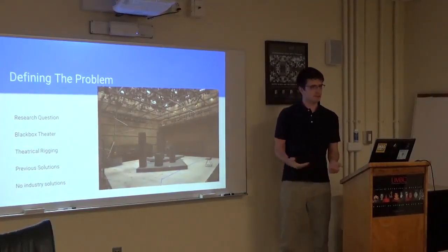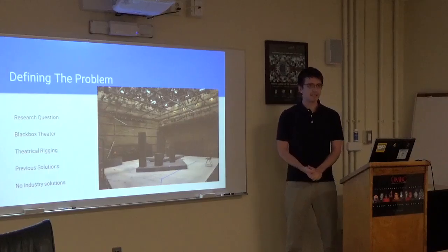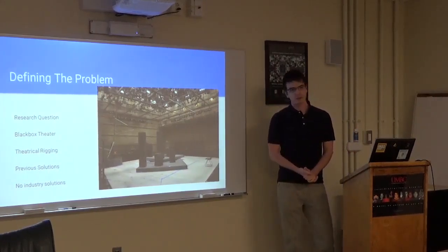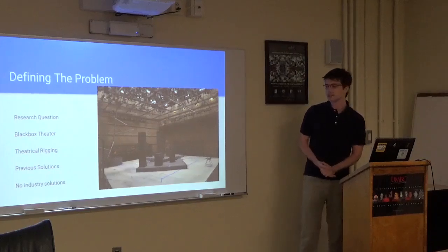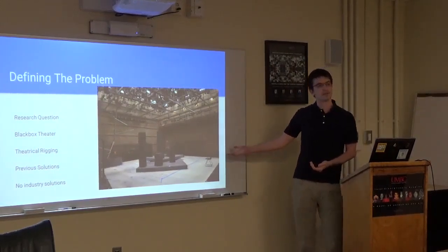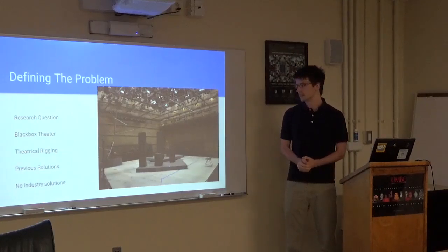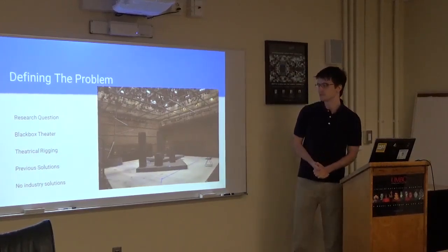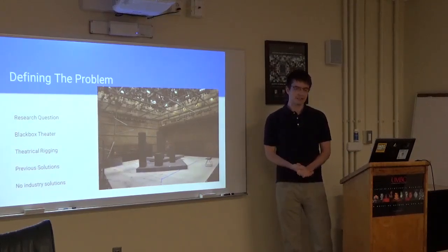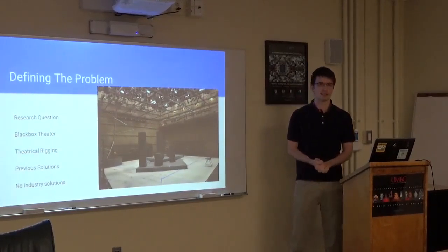How many of you have gone to a theatrical production and seen something where you just don't know quite how it works? Well, that's what I do as a job, and I've been doing it here at UMBC for the past four years. One of the problems I came across trying to get something to work in a very unique way was rigging in the black box theater.